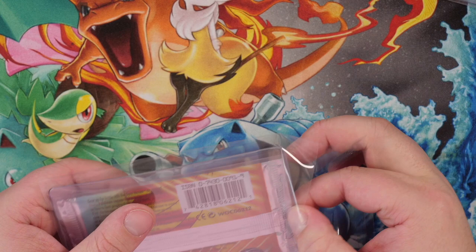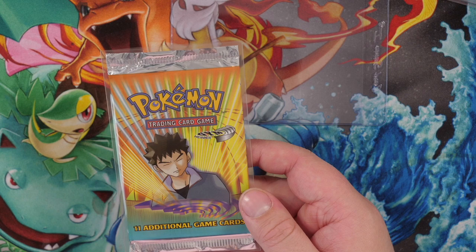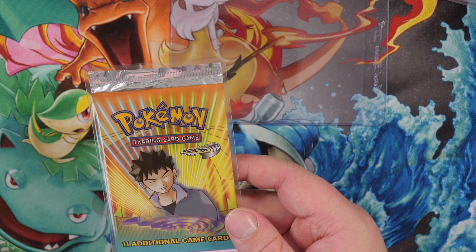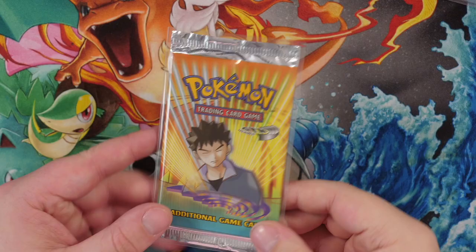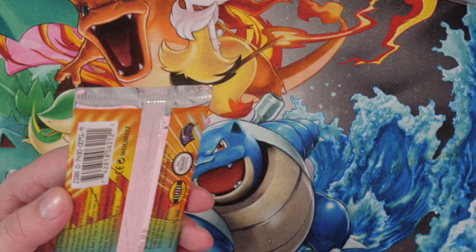And what cards can we get from here? In this booster pack we could get Blaine's Moltres, Brock's Rhydon, Clefable, Dragonair, Vileplume, Electabuzz, Flareon, Magneton, Seadra, Tentacruel, Hitmonchan, Moltres, Scyther, Gengar, Brock, Erika, Lieutenant Surge, Misty, and the Rocket's Trap — those are the holo cards we could get. But it's not guaranteed that we will get a holo. This is just a regular pack, I'm assuming. So we could get lucky and get a holo, or we could get nothing. Let's see what we're going to get inside of here.